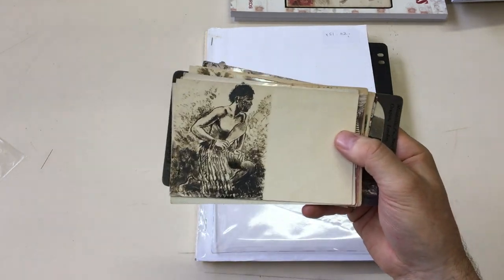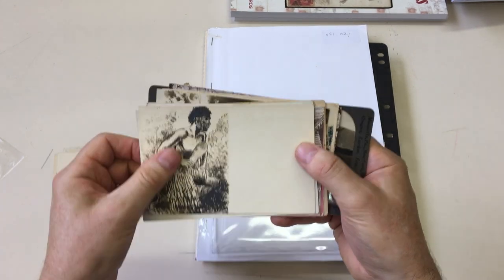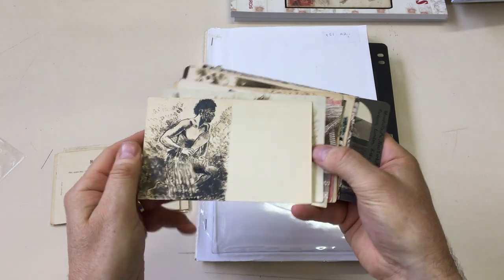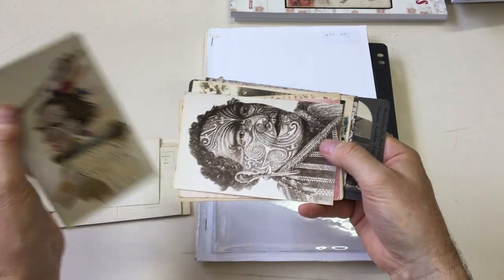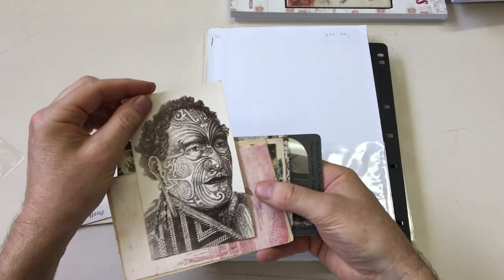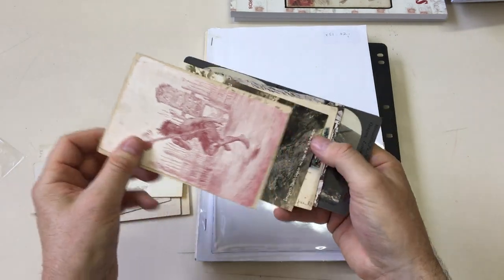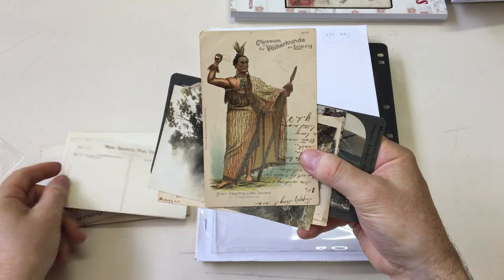We haven't decided if this is a printed or hand-drawn card by Robey. These are by Robey as well — or that one is.